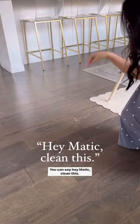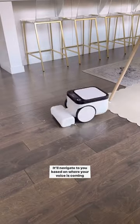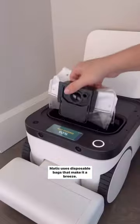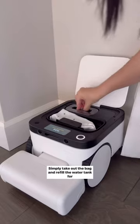You can say, 'Hey Matic, clean this!' and it'll navigate to you based on where your voice is coming from. Vacuum and mop combos often require cleaning the parts, but Matic uses disposable bags that make it a breeze. Simply take out the bag and refill the water tank for mopping.